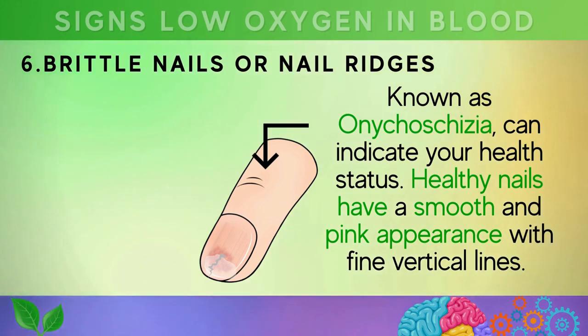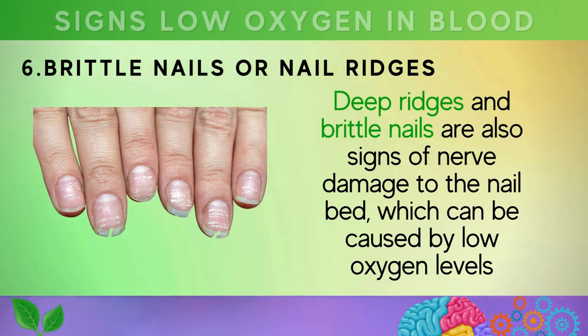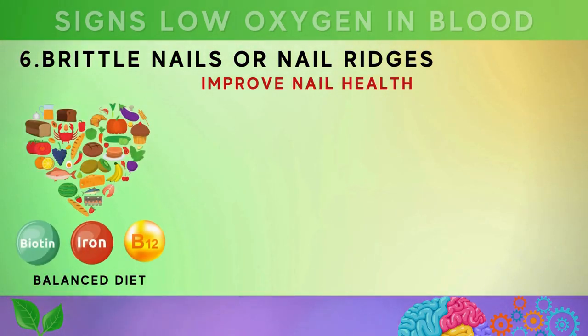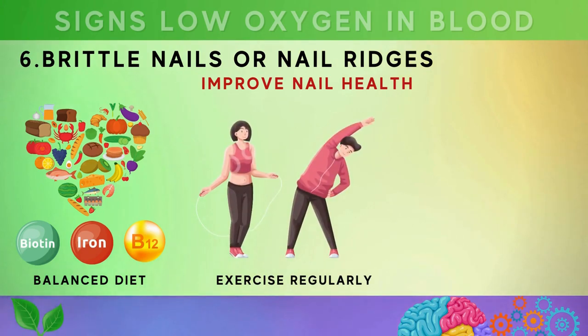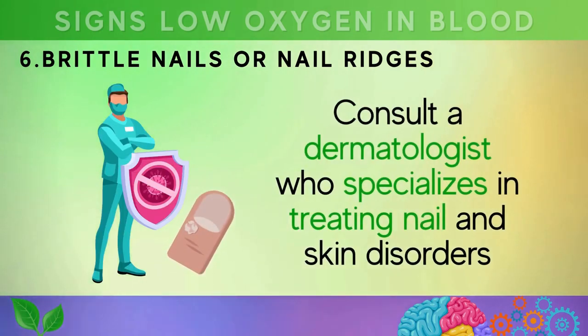Sign six is brittle nails or nail ridges, also known as onychoschizia, which can indicate your health status. Healthy nails have a smooth and pink appearance, but pale nails with a pinkish strip at the top could indicate anemia, leading to weakened nails more prone to breakage. Deep ridges and brittle nails can also be signs of nerve damage to the nail bed caused by low oxygen levels. To improve nail health, consume a balanced diet rich in biotin, iron, and vitamin B12.